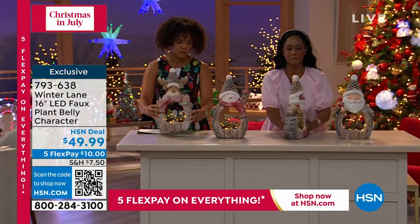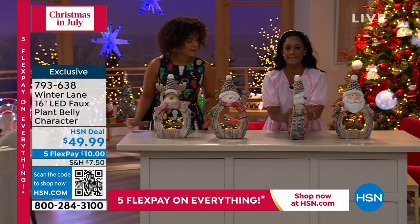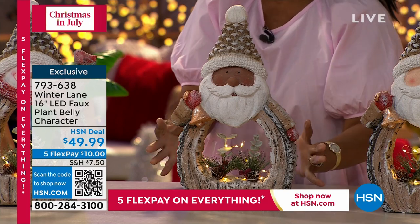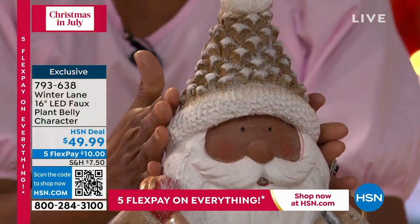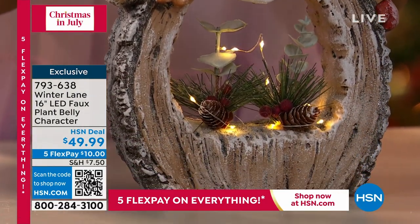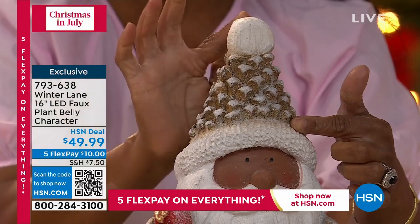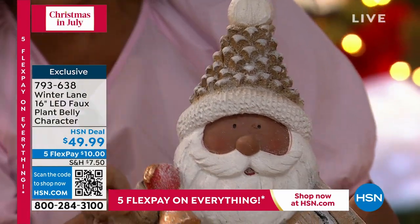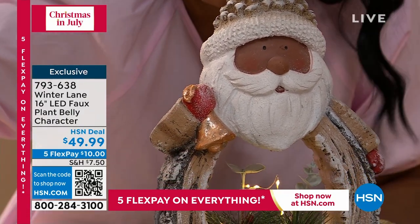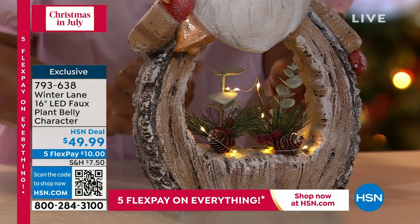Aren't these cute! First of all, what's amazing is look at this profile — it's nice and slim. So if you want to add something but need a slim profile, this is fantastic. Up close it's just shimmering. It's got a light dusting and incredible detail — made of resin but it looks like hand-carved wood. The pine cone hat — his cap is literally like taking a little pine cone. Such detail! With his little cotton top, the glitter all over, and he's got a cardinal. The shimmer, the faux greenery in the belly, the LED lights perfectly woven throughout.